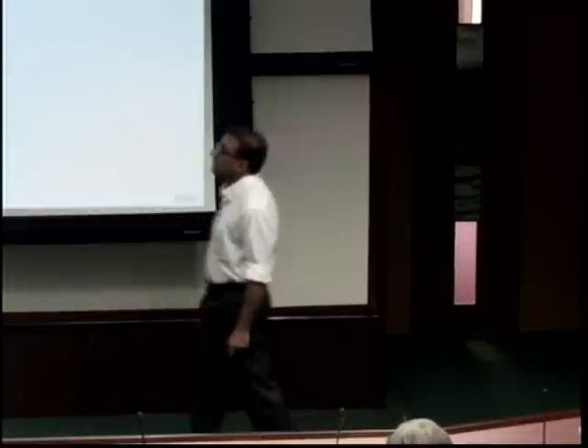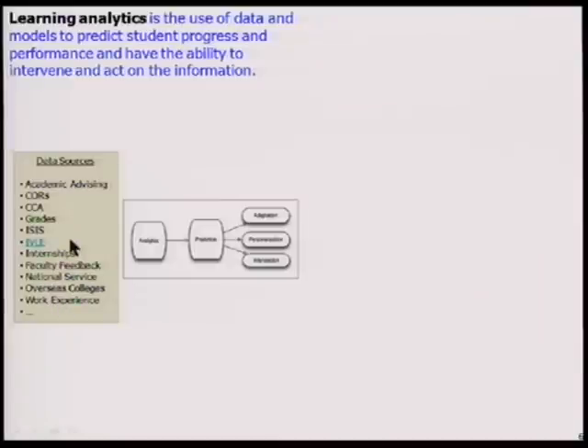Another thing being discussed is learning analytics — using all the data sources the student is interacting with, and applying data models and analysis to predict the student's performance. The aim is to intervene early, to identify weaker students, and hopefully improve their performance before the exam.